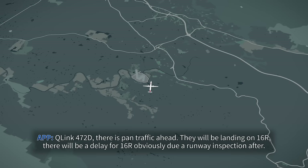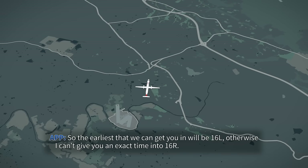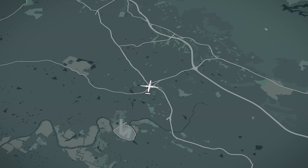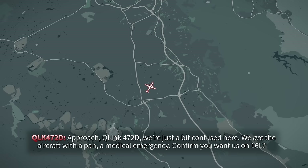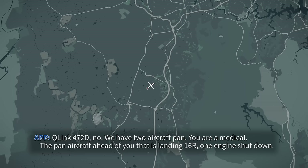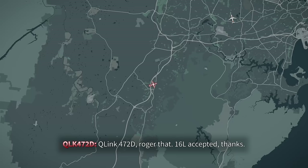QLink 472 Delta, there is pan traffic ahead that will be landing on 16R. There will be a delay for 16R due to a runway inspection afterwards, so the earliest we can get you in will be 16L — otherwise I can't give you an exact time for 16R. QLink 472 Delta: just confirm there's further pan traffic ahead of us. Affirm, there is pan traffic on a 20-mile inbound for 16R and that's the first aircraft to land. QLink 472 Delta: we're a bit confused — we are the aircraft with a pan, a medical emergency. Confirm you want us on 16L? QLink 472 Delta, no — we have two aircraft with a pan. There is a pan aircraft ahead of you landing on 16L, one engine shut down. QLink 472 Delta: right, 16L accepted, thanks. QLink 472 Delta, thank you — landing runway now 16L.